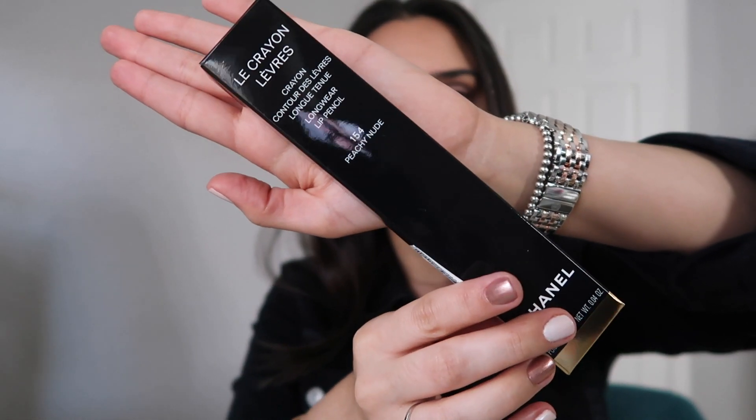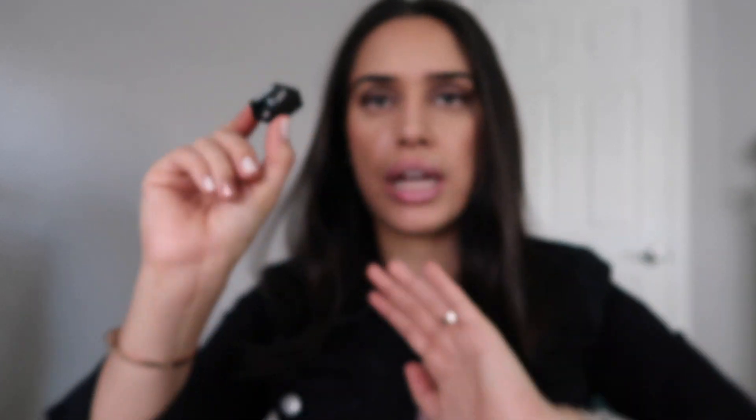The first lip liner I want to show you is 154 Peachy Nude. On the inside of the box, if you're not aware, it does come with a Chanel pencil sharpener. All of the lip liners come with a Chanel sharpener — I've accumulated quite a few of these and they're really good sharpeners. I use them with other lip liners that are not Chanel and it works just fine.